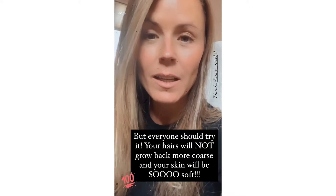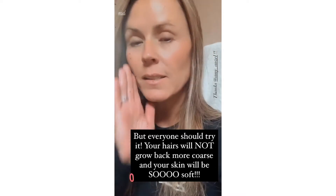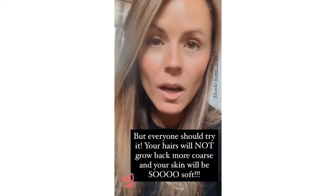Dermaplaning, if you don't know about it, essentially gets rid of the baby hairs on your face, making your face super soft. It exfoliates all that dead skin, and it also helps you apply your makeup so that it goes on more evenly and flawlessly.